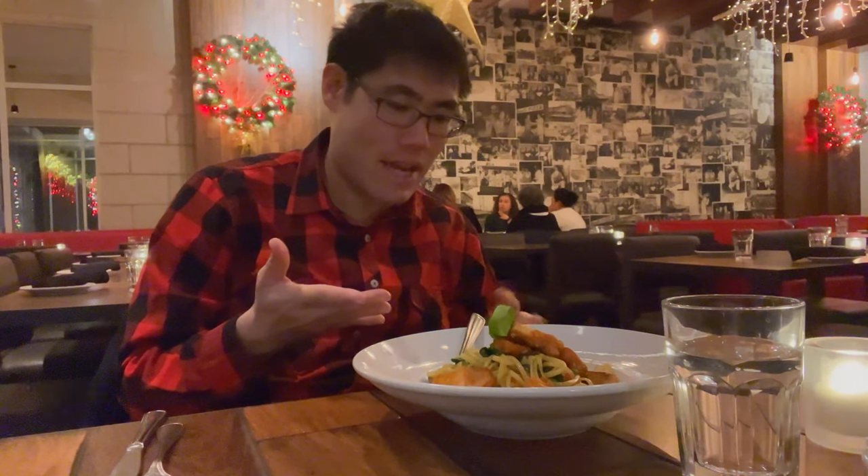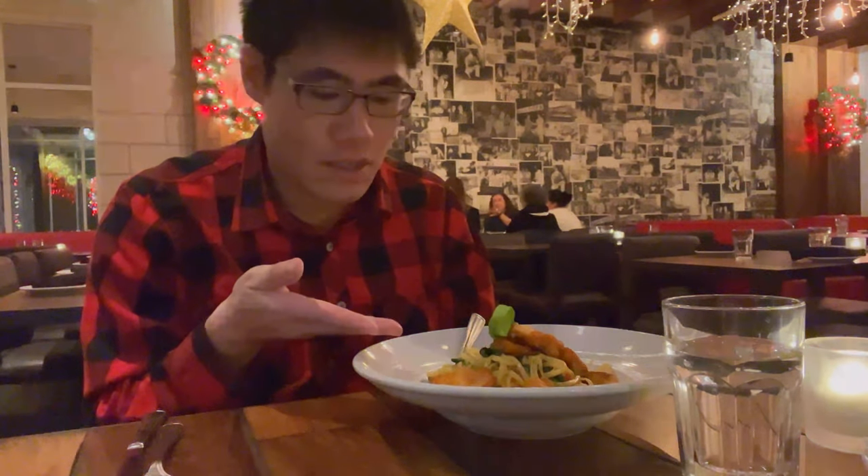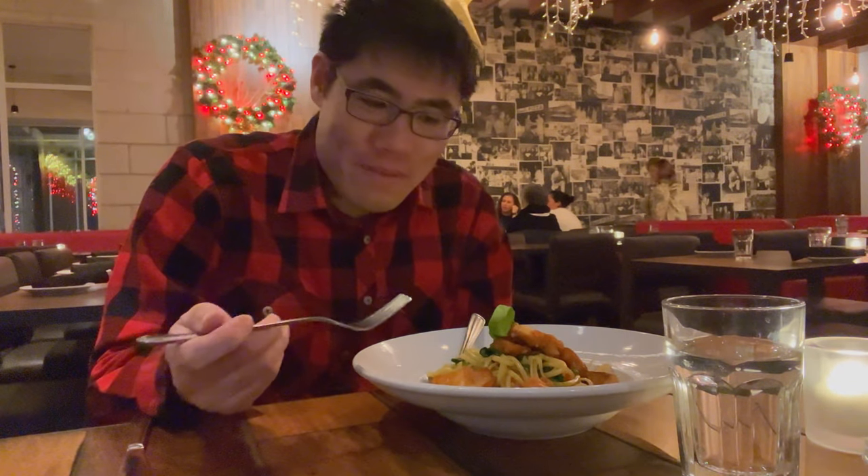I ended up getting the salmon linguine — this looks like a masterpiece. You can see a nice piece of basil in the middle, spinach, cherry tomatoes, and of course the salmon. The salmon must be good here — this is from Canada, Atlantic salmon. And we got some garlic, which I need for my throat and my sickness right now. Let's try this out.